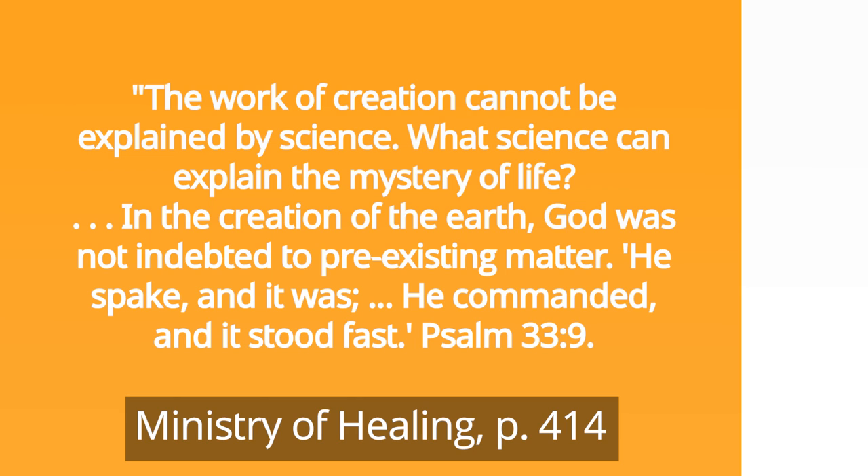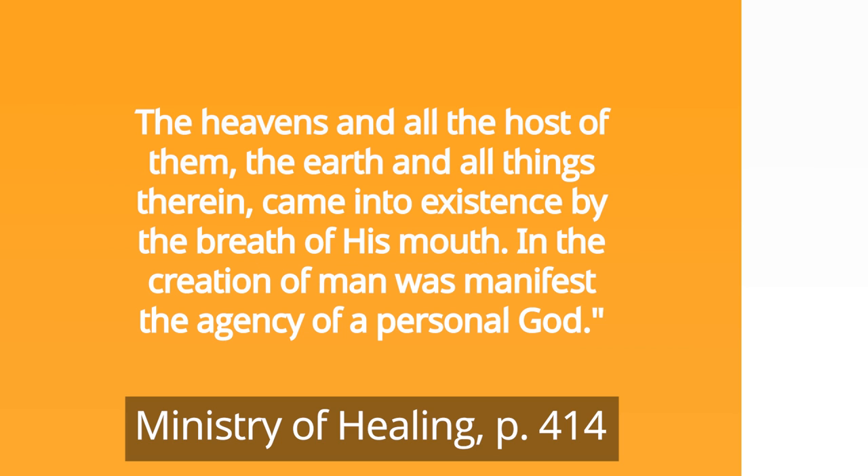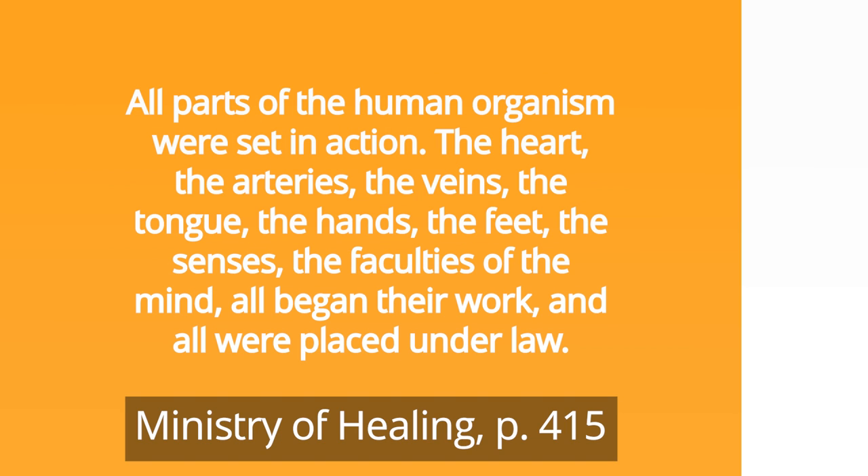All things, material or spiritual, stood up before the Lord Jehovah at His voice, and were created for His own purpose. The heavens and all the host of them, the earth and all things therein, came into existence by the breath of His mouth. In the creation of man was manifest the agency of a personal God. When God had made man in His image, the human form was perfect in all its arrangements, but it was without life. Then a personal, self-existing God breathed into that form the breath of life, and man became a living, intelligent being.